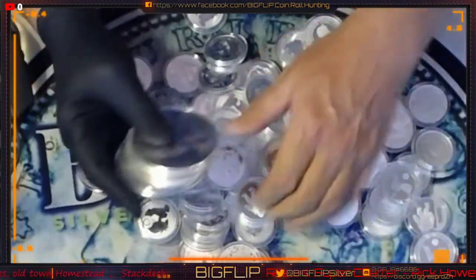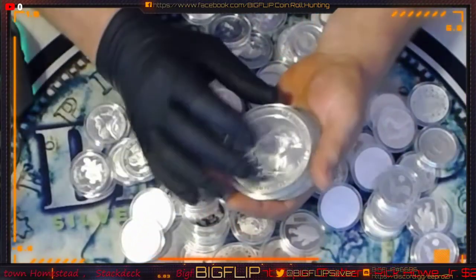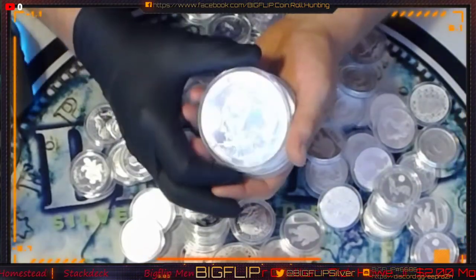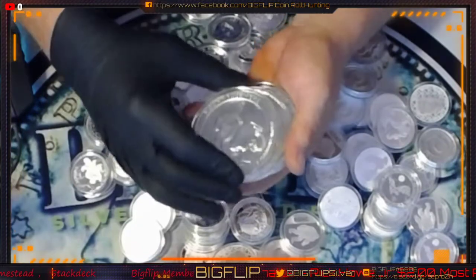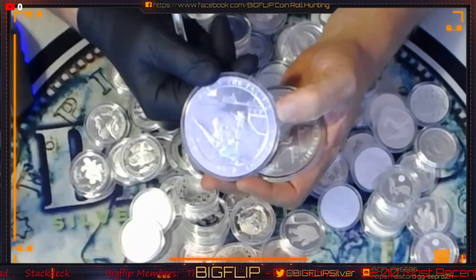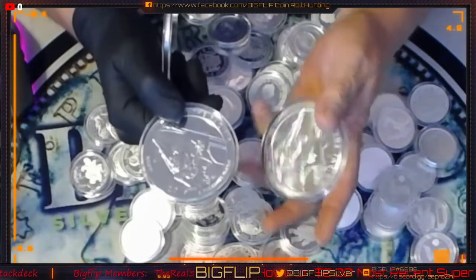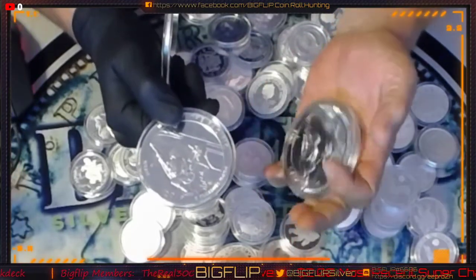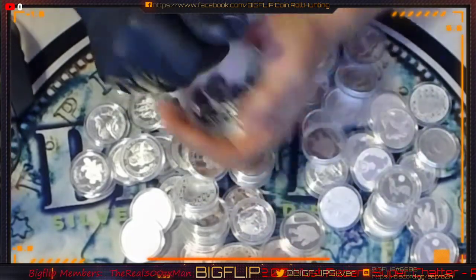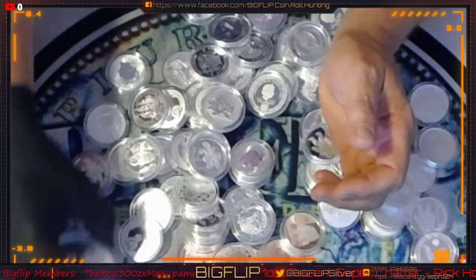These are the five-ouncers that I picked up. The first one is a Mount Rushmore, and then I picked up two of the Whips. I didn't have a five-ounce Whip — War in the Pacific — so I picked one up. Another one will be out there for full box donation, plus you'll end up with a couple 40-percenters on top of that.